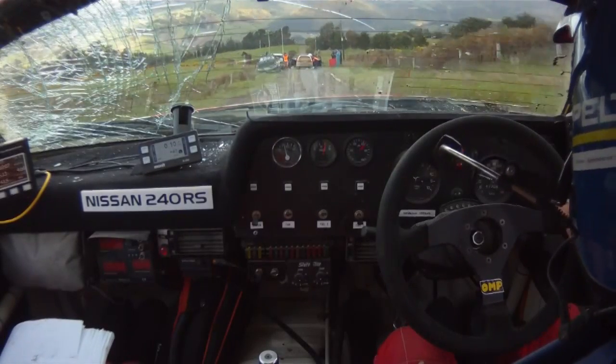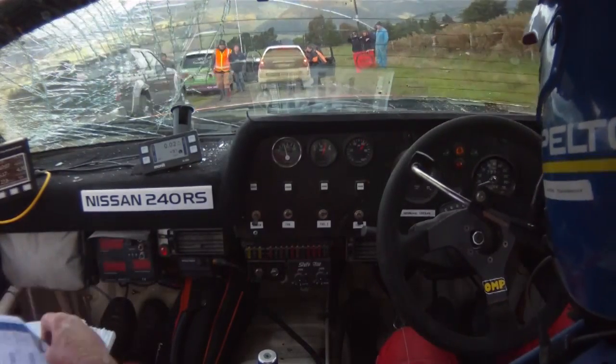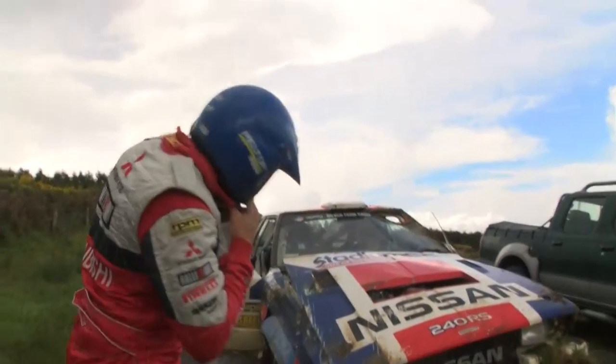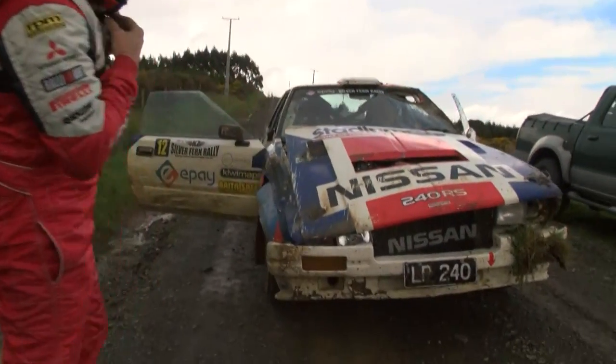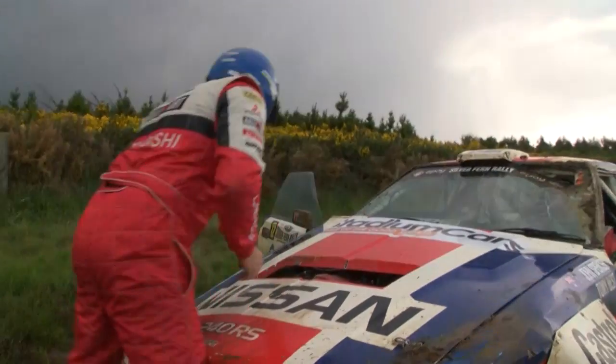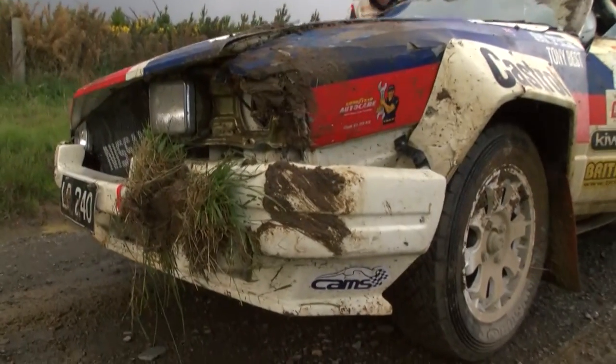This is a car that John Spencer has not had for long. We know from talking to him that he absolutely loves it, and it's a car with a real history. It's a full-works car, and one that Tony Teasdale was able to win the national championship in New Zealand a few years ago. He purchased it recently, and he just wants to keep it pristine, so he's going to have a job on his hands to get it back in good nick.